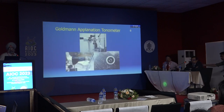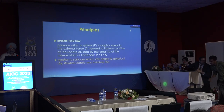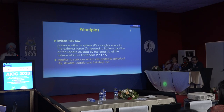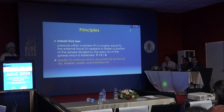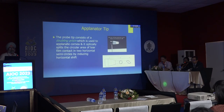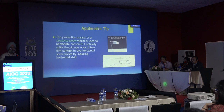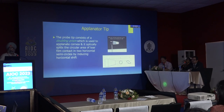The Goldmann tonometer works on the Imbert-Fick law, but this law applies to surfaces which are perfectly spherical, dry, flexible, elastic, and infinitely thin — which the eye is not. So it requires modification, and for that we use a specific size of prism.